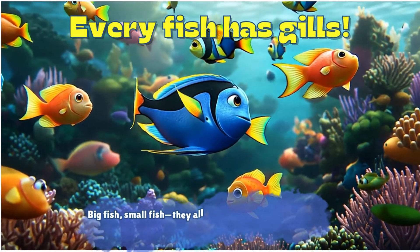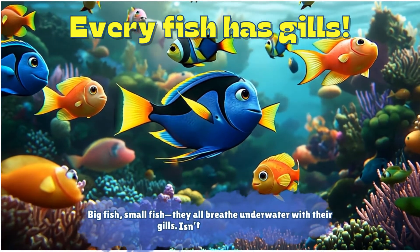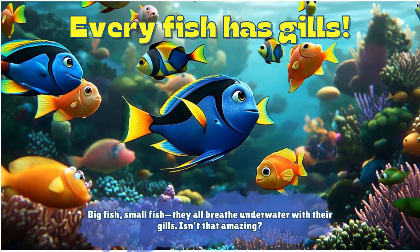Every fish has gills — big fish, small fish — they all breathe underwater with their gills. Isn't that amazing?